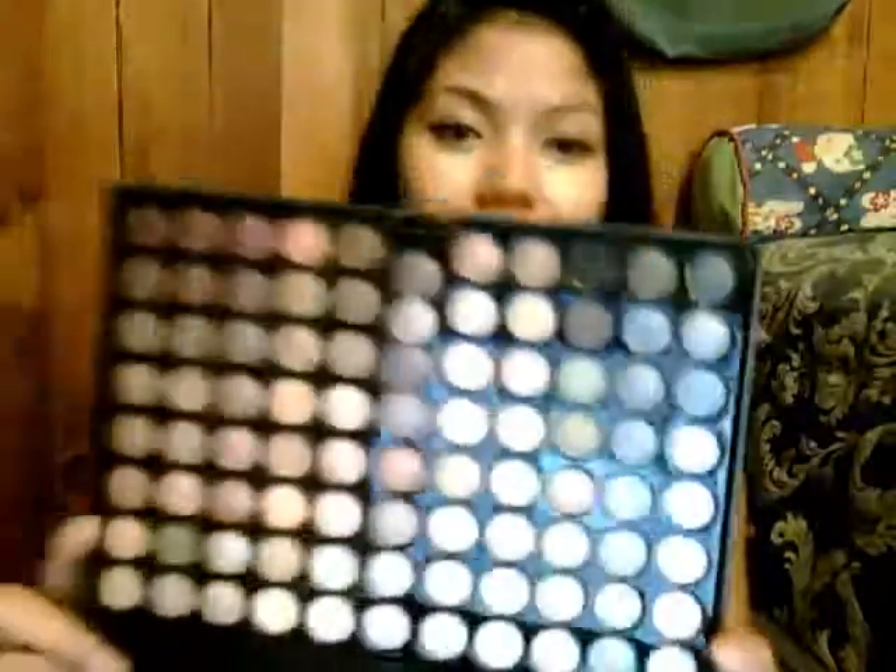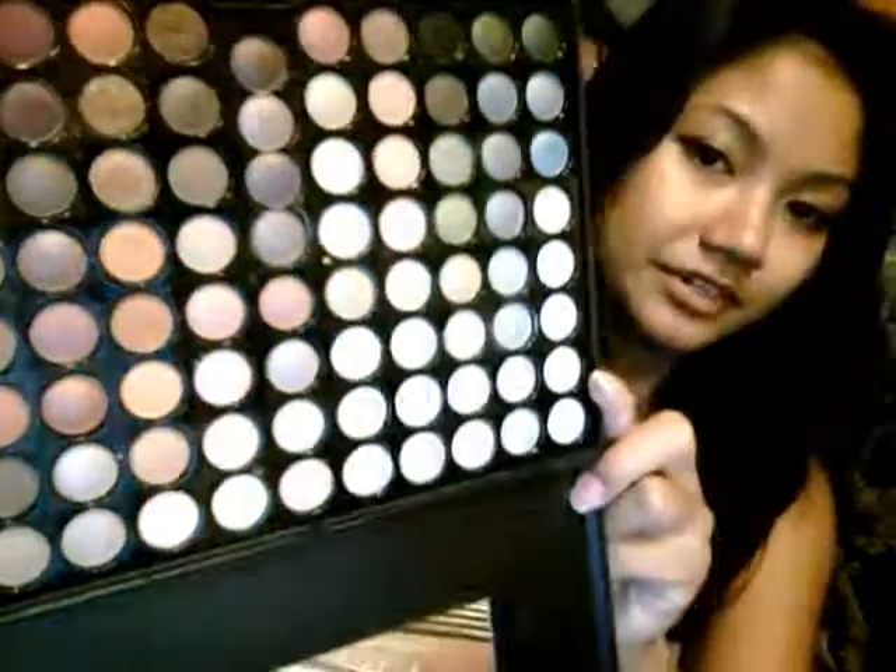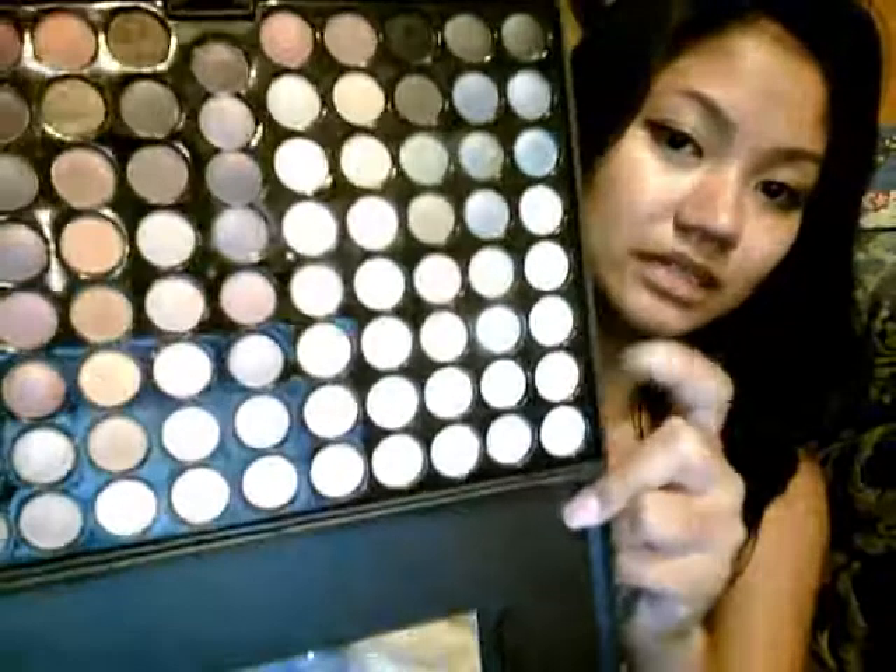Moving on to eyes. The Coastal Scents 88 Warm Palette has been a favorite of mine ever since I got it — it's just the perfect palette for me. I love to wear neutrals. It has all of these different shades from very neutral down here, and it goes darker over here. So I love it for everyday, for school, for work, for whenever I want to wear makeup. This is a really good palette. If you were to get any one of the Coastal Scents palettes, I would definitely recommend the Warm one.